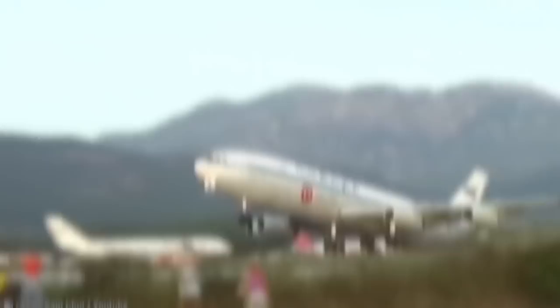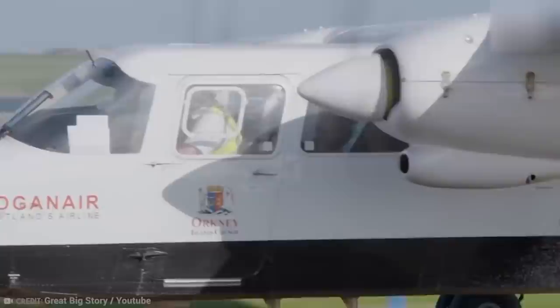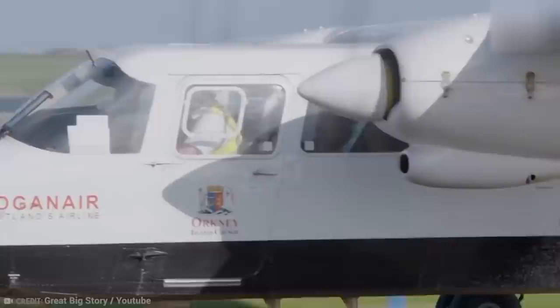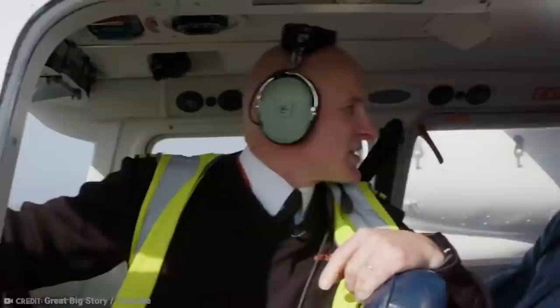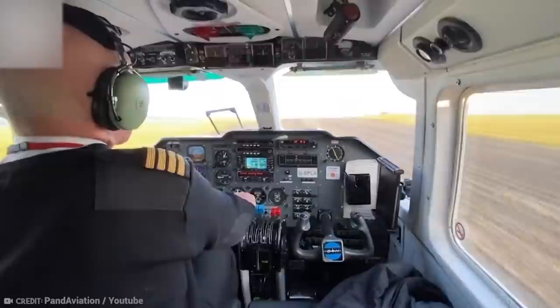Number 12: The Shortest Flight in the World. Many people going on a plane trip carry a backpack with some snacks, a book to read, and maybe even a couple of movies downloaded to help pass the time. But you'd barely have time to unzip your backpack if you were to take a flight from the island of Westray, one of the Orkney Islands in Scotland, to the town of Kirkwall, the largest in Orkney. Flights from either location are scheduled for about 90 seconds, but the actual flight time's about a minute. Pilot Stuart Linklater, who flew the route over 12,000 times before his retirement, set the fastest flight time of 53 seconds.